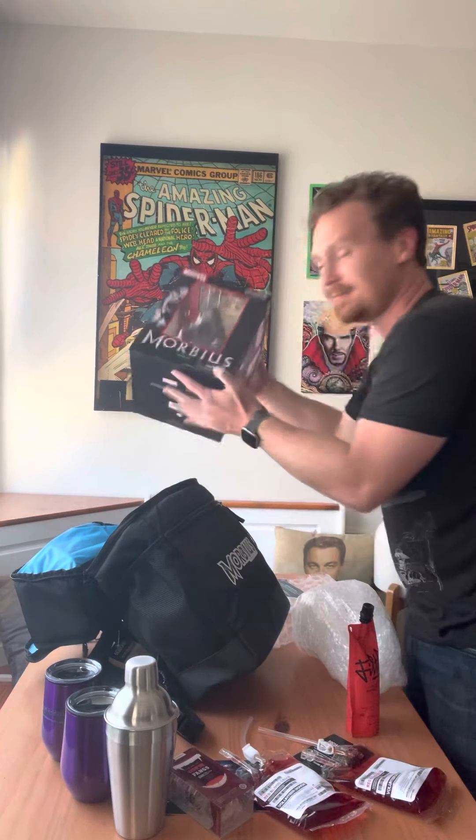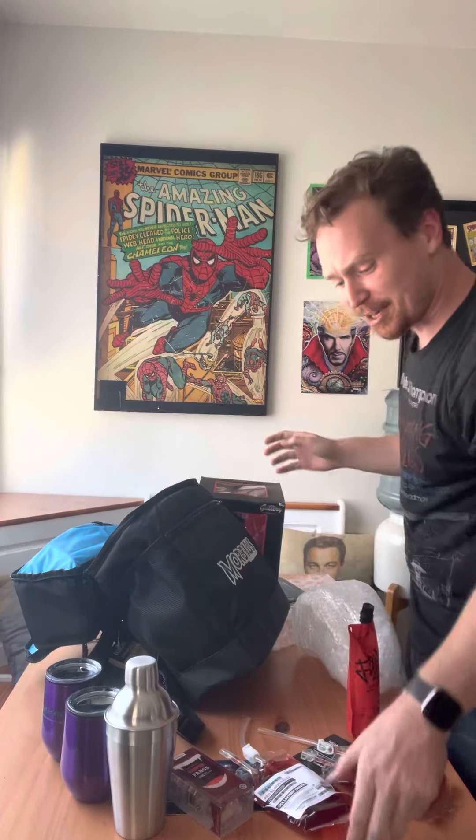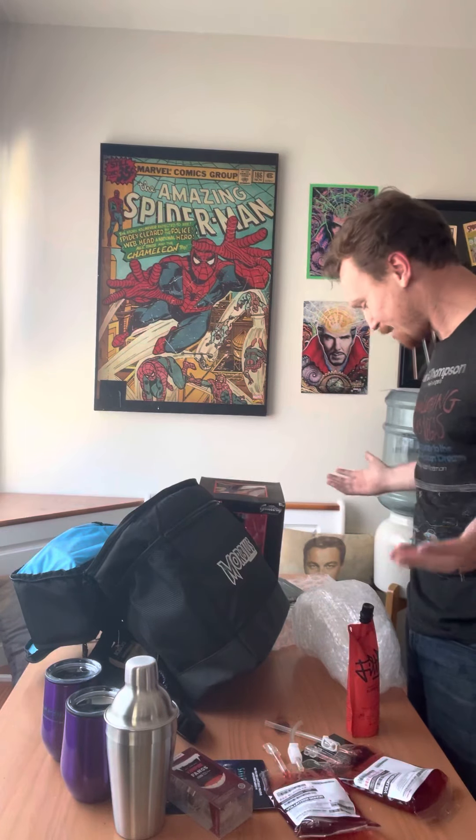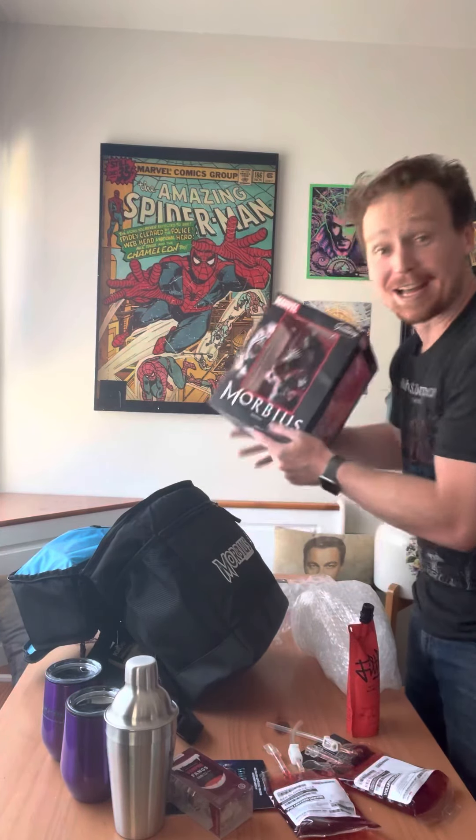I love this kit so much — this is such great stuff. I'm going to drink a Bloody Mary, think about where I'm going to put this gorgeous diorama, and then chase it with blood. Thank you so much, Sony. I got to be attached to this movie — I got to present it to five countries, nine cities, and I got to run the red carpet. This movie has a big, special place in my heart. It is Morbin time. Thank you, Michael Morbius. Thank you, dear viewer.